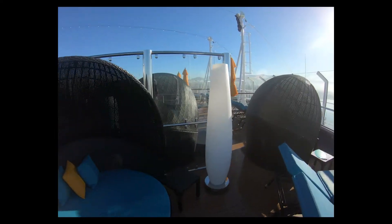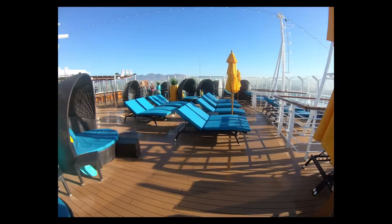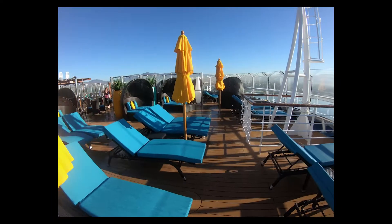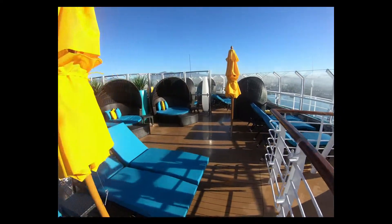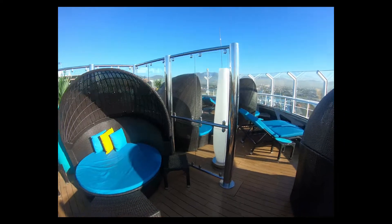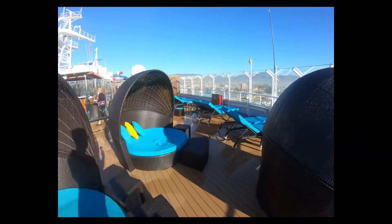Not a terrible view, huh? A lot of people come up here for the sail away — it's a nice place to watch the ship leave port. Nice little lounges there for you. Nice and private if you can get them. First come first served, everybody.